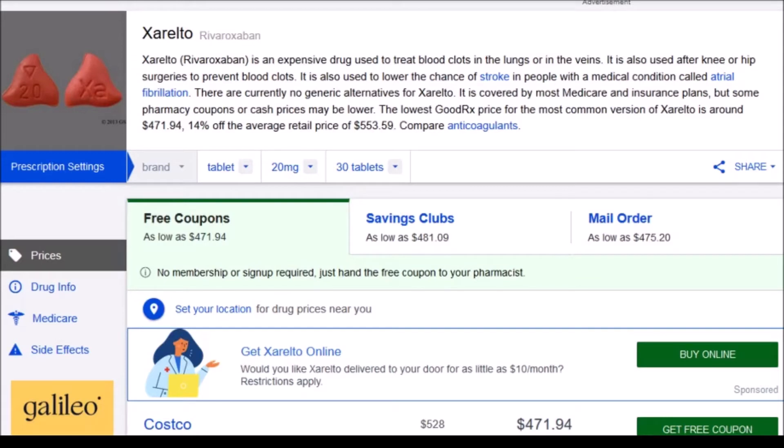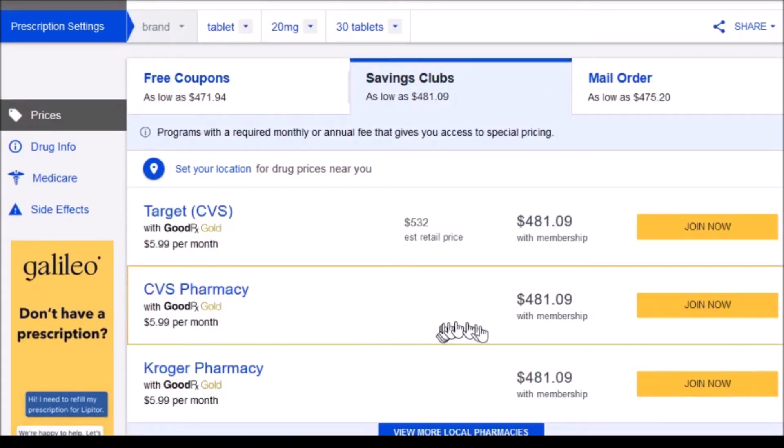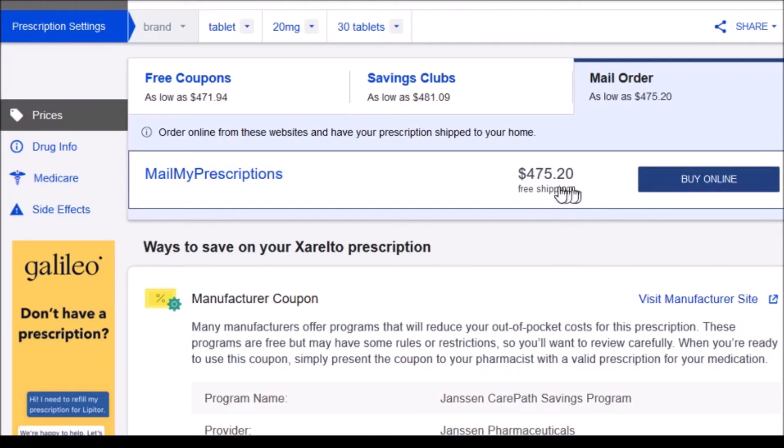Being the frugal person that I am, the first thing I did when I got home was jump online. This happens to be the GoodRx website, and I looked to see what the price is for that drug. And lo and behold, it's $472 essentially. The savings clubs — CVS and Kroger as examples — was $481. And I looked around at potential mail order opportunities; they said $475.